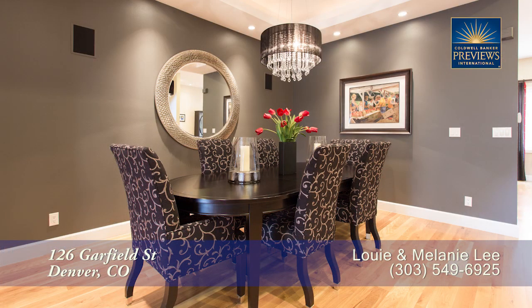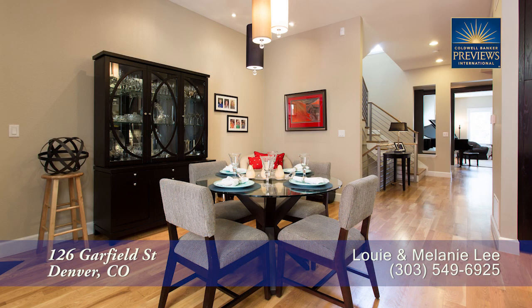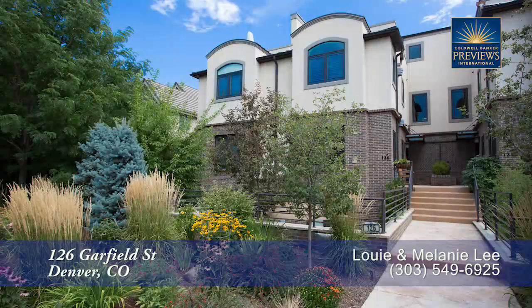There's so much more to see in this home, you'll want to come visit it in person. Please call Louis Lee for a private showing — you'll be glad you did.